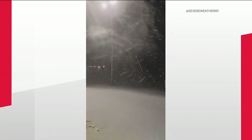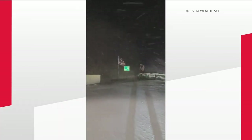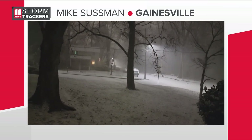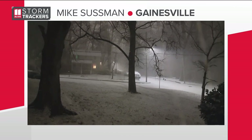More video from outside of Gainesville and Hall County, from Bill at Highway 441 at the intersection of Georgia Highway 17. Look at those flags — they are really blowing right now. That wind is going and creating snow that's blowing sideways. Mike Sussman in Gainesville sent in video as well.